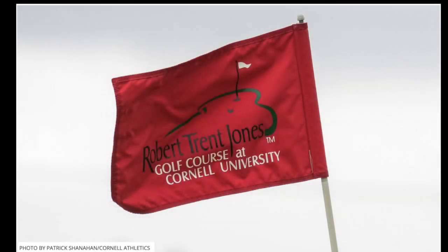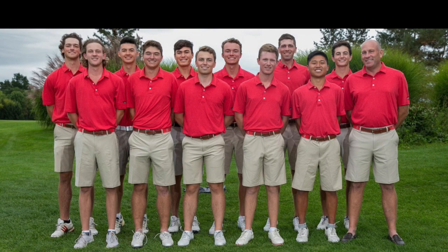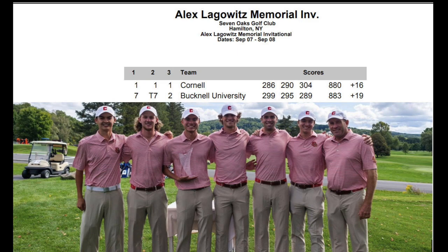For this Giving Day, we wanted to give all of our alumni, family and friends a unique look into this year's team. With one of the most competitive rosters in team history, Cornell Golf won the first tournament in four years at the Alex Lagowitz Memorial in early September.